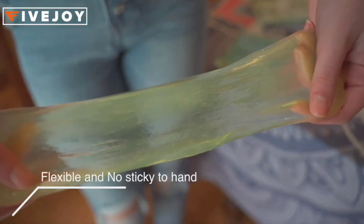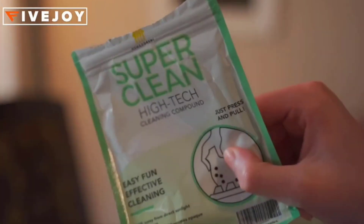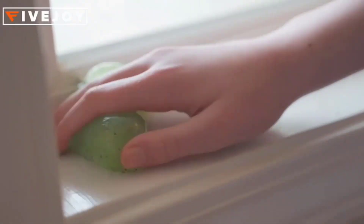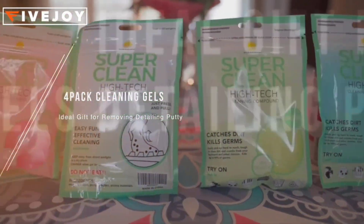100% eco-friendly and safe. Car cleaning putty is made of biodegradable gel, not sticky to the hand. The light fragrance is very fresh and not pungent — totally no stimulation to the skin.